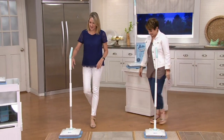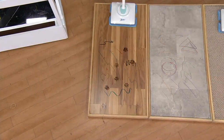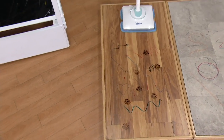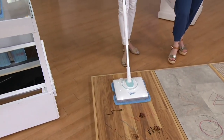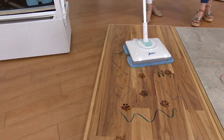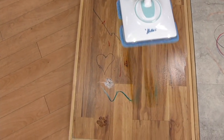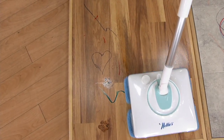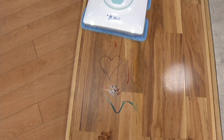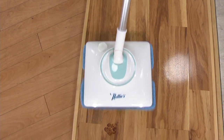It's cordless and rechargeable so you don't have to trip over cords. You push the handle back, your control buttons are up here — you turn it on and you have your spray function up here. You're not pushing hard, you're not hurting your back; you're just letting the Nellie's do the work. Effortless cleaning — it just glides. I think of it like an electric toothbrush for your floor. Why do we use electric toothbrushes? Because they do the scrubbing that we physically can't do.